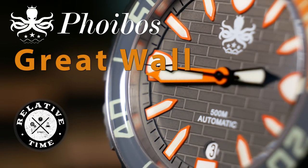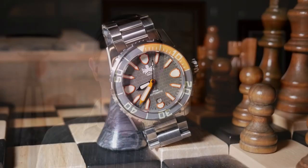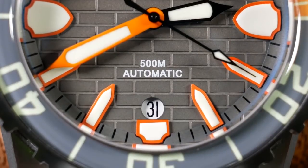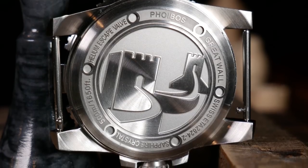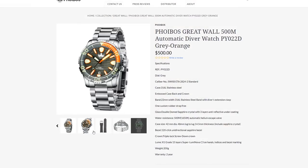Welcome back. Today's video is another one from Phoebus, and this should be an interesting one, as I think it's their most ambitious watch to date — it's called the Great Wall. Not only is it their toughest watch with 500 meters of water resistance, but it's their first watch with a Swiss ETA movement, and I believe it's the first time they've ventured into the more mid-tier categories, with an MSRP of $500. Yet the most ambitious part of the Great Wall is its design, as I feel it's their most original to date.